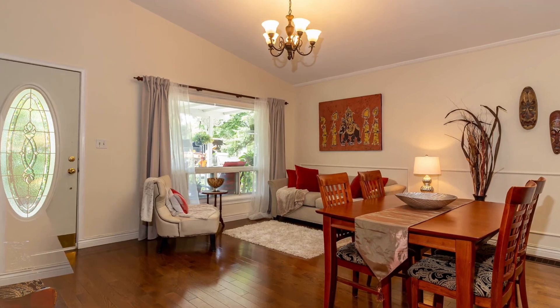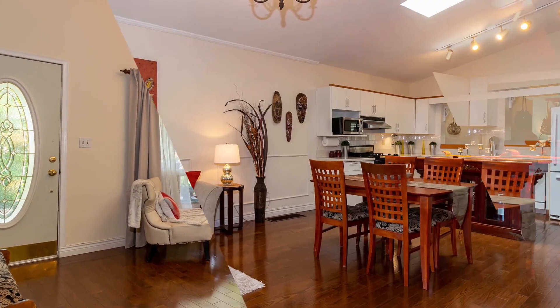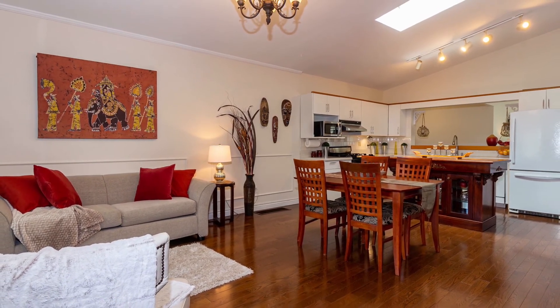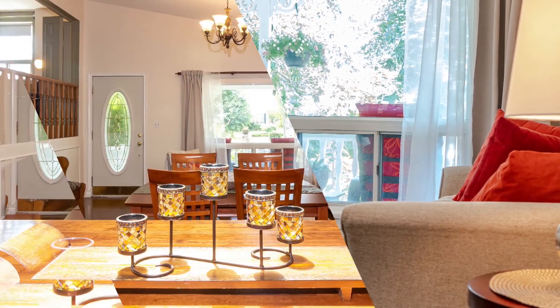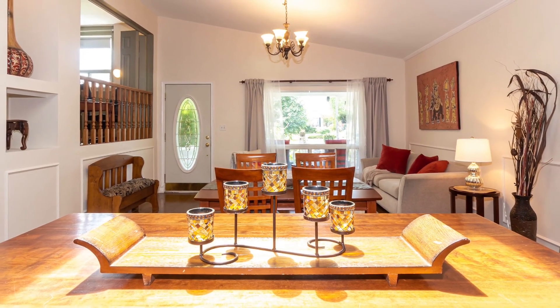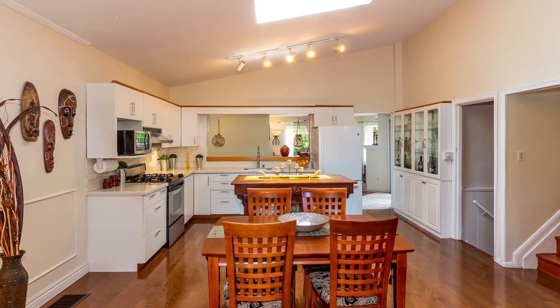The front porch is covered and great for relaxing with a cup of coffee, surrounded by greenery and watching the kids play. As you enter the home you step into this beautiful bright open concept main living area. You'll note the lovely vaulted ceilings. The front picture window and the skylight fill the space with natural light. This whole main floor has been freshly painted in modern neutral colours to match any decor, and you'll find hardwood floors throughout this main level.